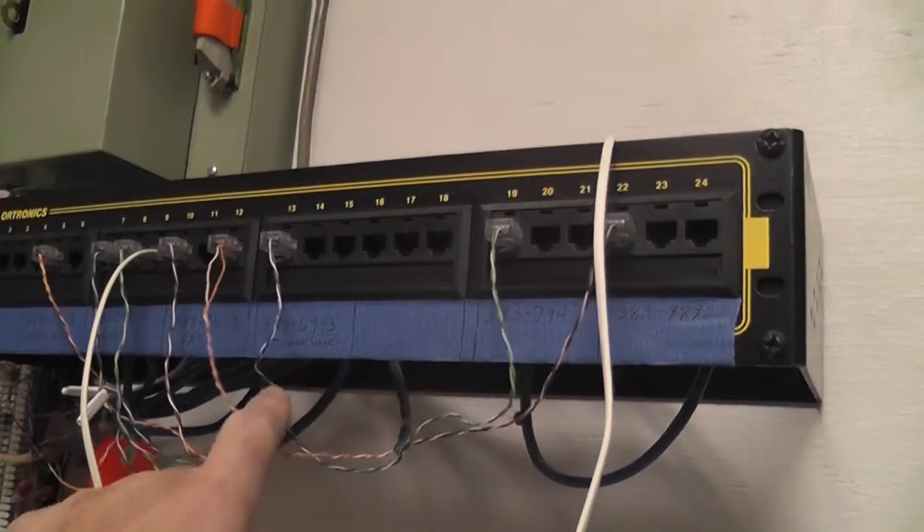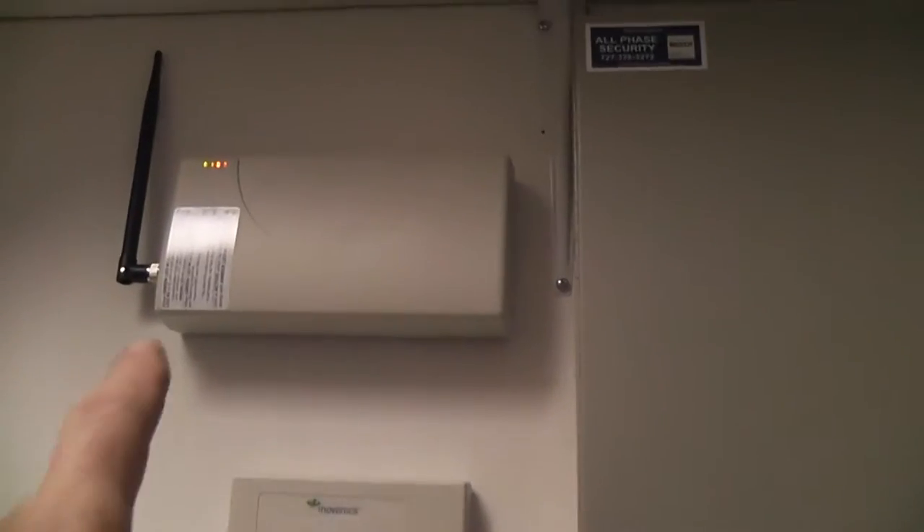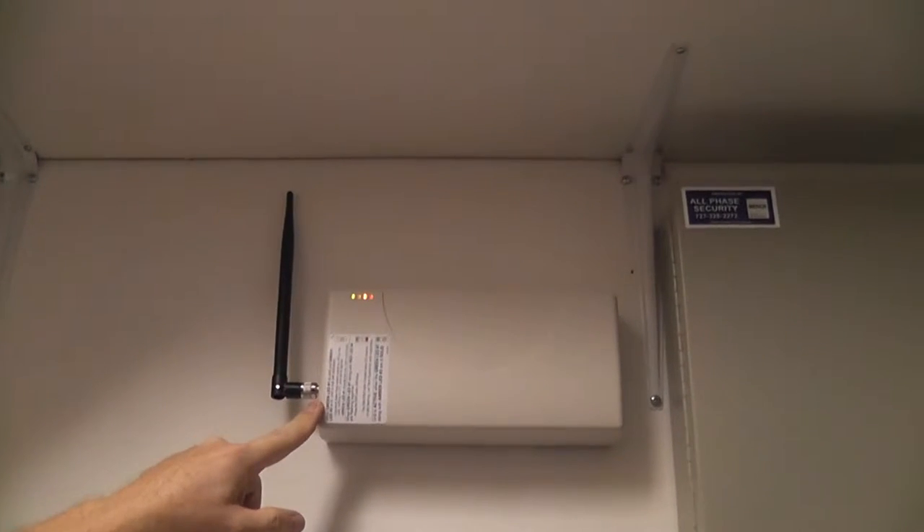And then this is part of the phone system — you can see line two, line one. If the phone lines are cut, I believe this uses a wireless device to contact the alarm company.